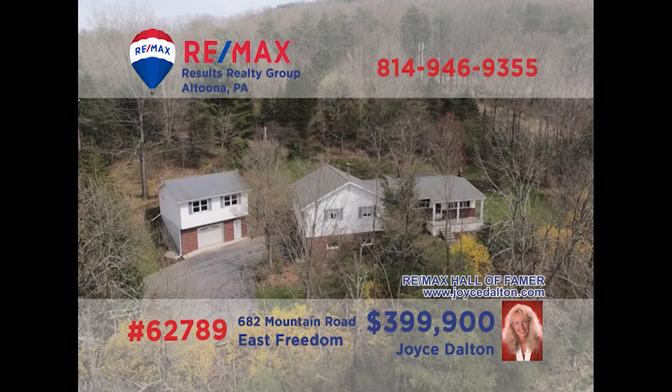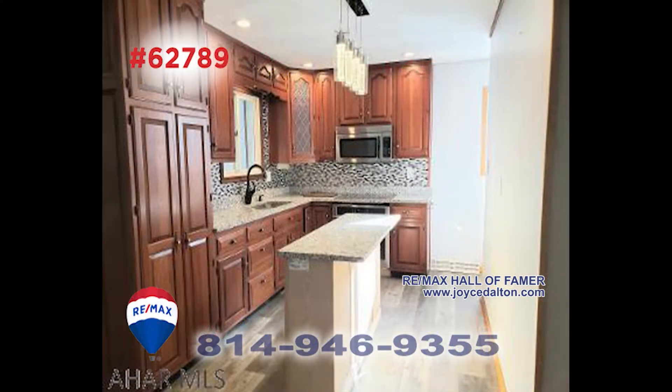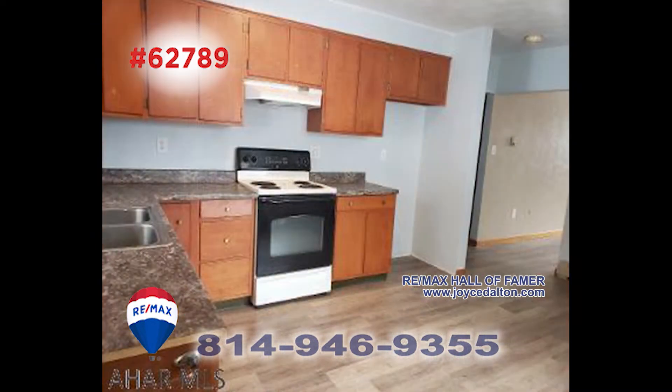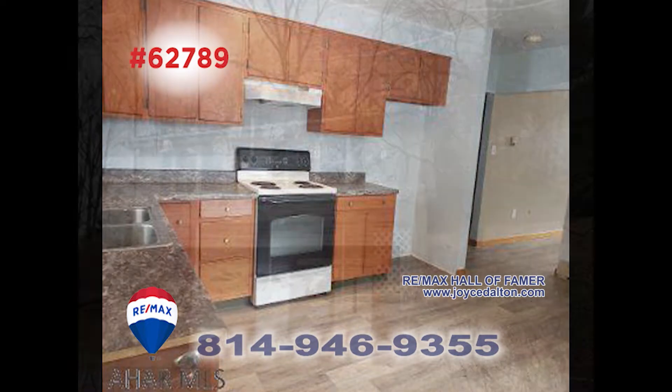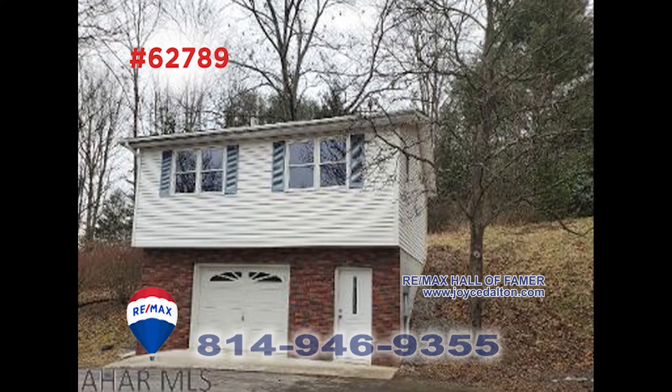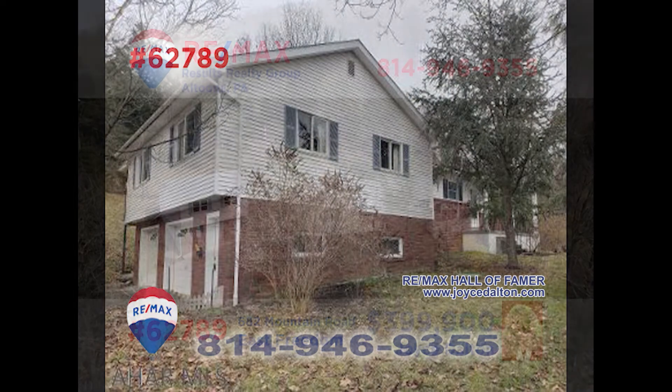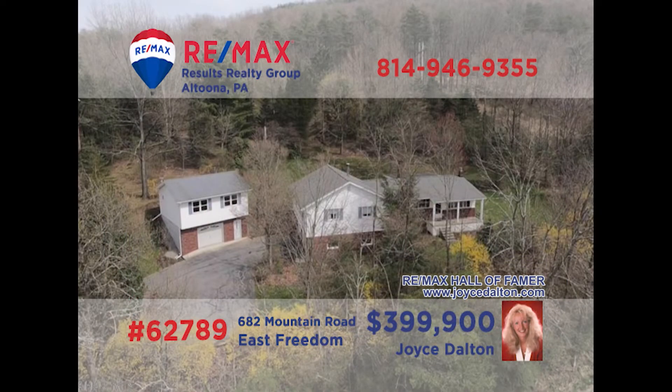RE-MAX Hall of Fame Award winner Joyce Dalton invites you to see this home on four acres. The updated cherry eat-in kitchen offers new counters, flooring, and appliances. You'll also find a formal dining room and five bedrooms. There's even a second kitchen for prepping everyone's favorite snacks on game day. All this plus an outdoor pavilion and garage parking for six vehicles. Contact Joyce or head to JoyceDalton.com for all the details.